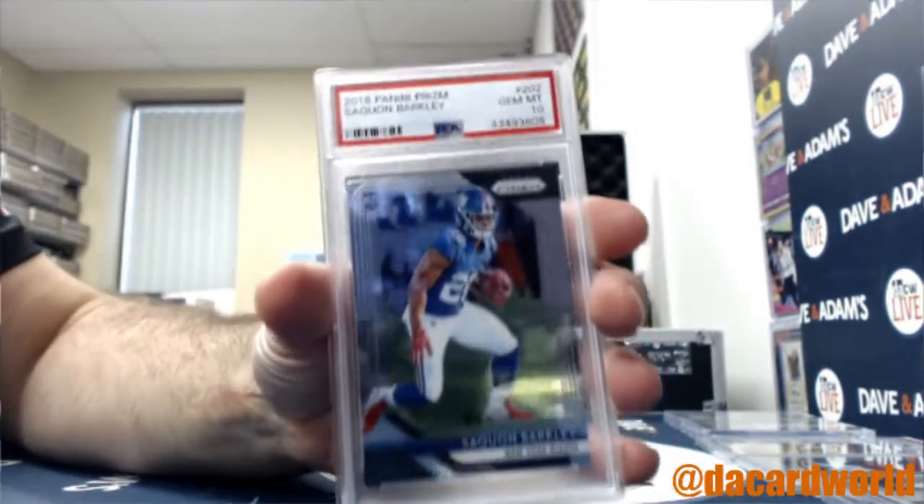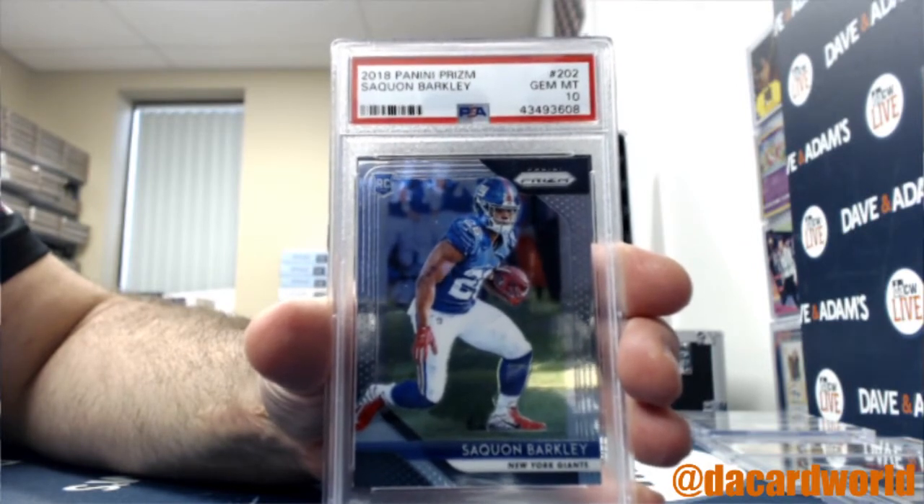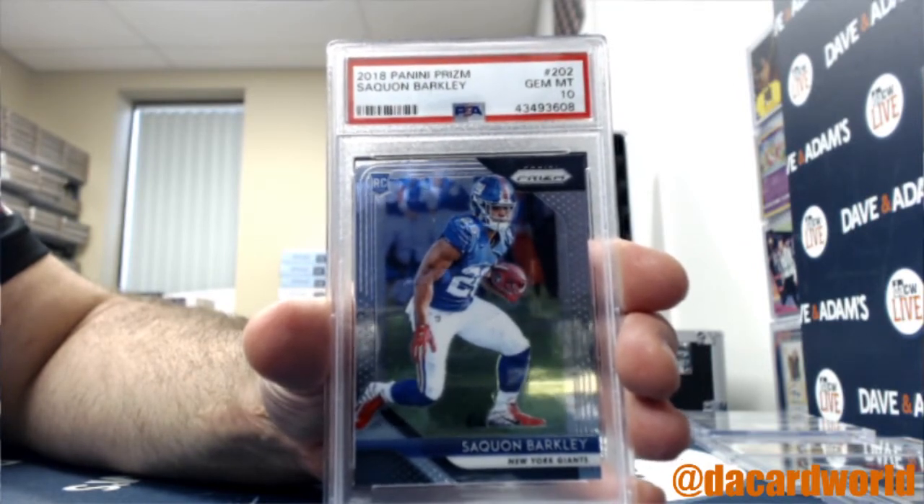And we got a PSA 10 Saquon Barkley Prizm Rookie — New York Football Giants, Bobby C.